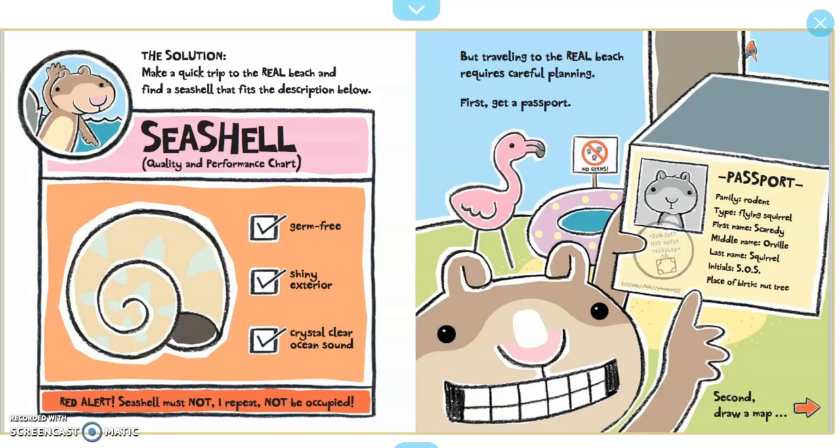Seashell quality and performance chart: germ-free, shiny exterior, crystal clear ocean sound. Red alert: seashell must not — I repeat, not — be occupied.